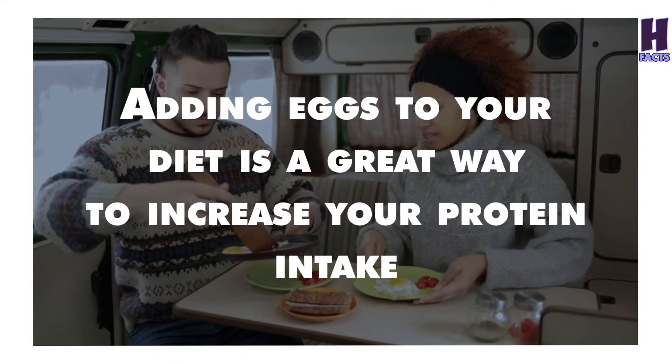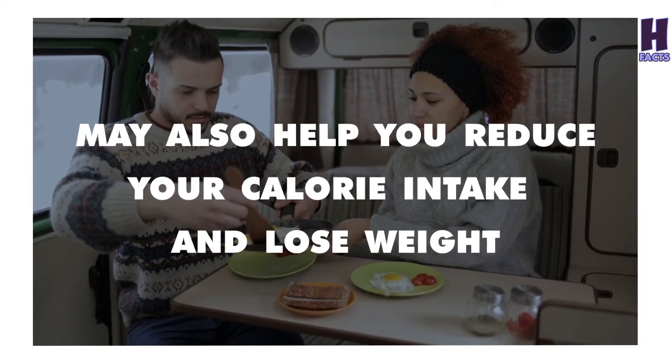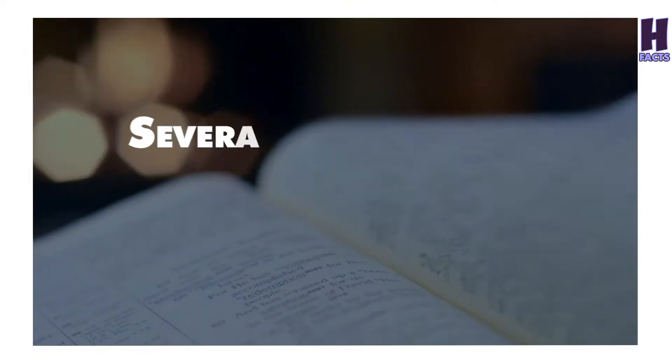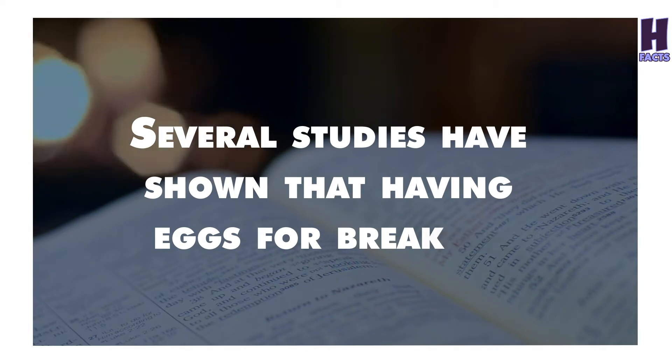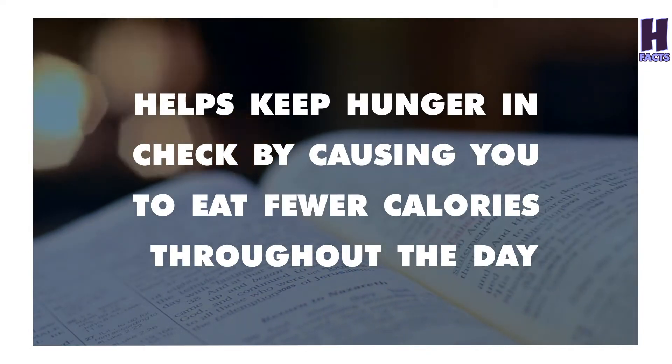Adding eggs to your diet is a great way to increase your protein intake, and may also help you reduce your calorie intake and lose weight. Several studies have shown that having eggs for breakfast helps keep hunger in check by causing you to eat fewer calories throughout the day.